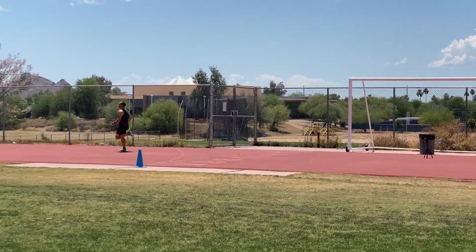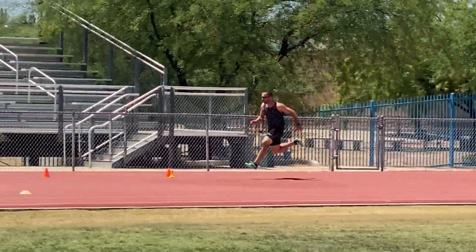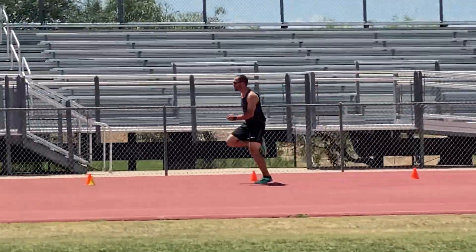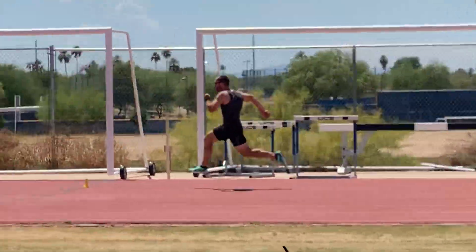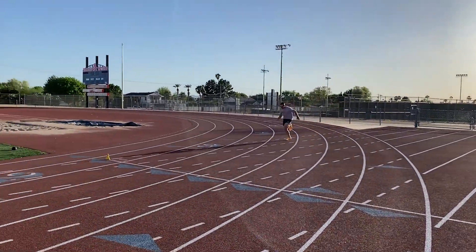Today we're going to talk about these forces, how they're important for sprinting. If you need to follow up and learn more, you can check out the article that's linked below where I go into more depth, list studies you can look at, and all that. So when we think about vertical and horizontal force,